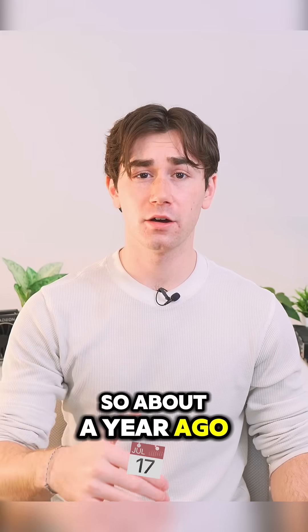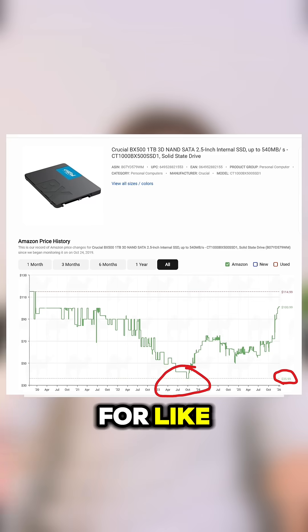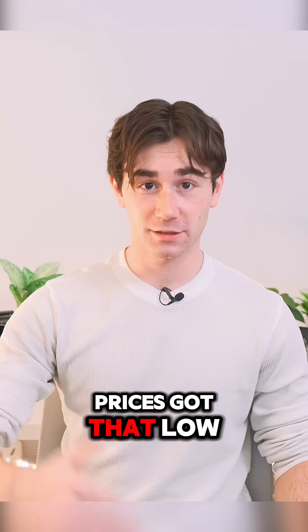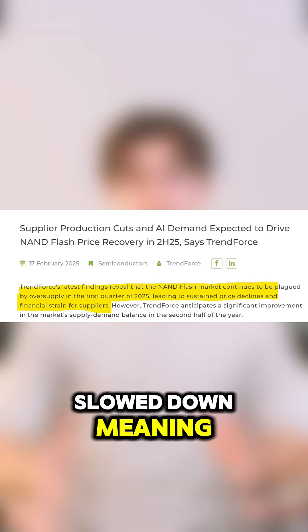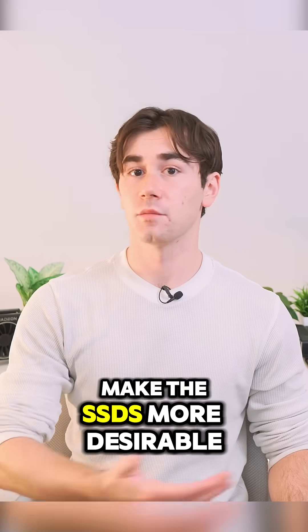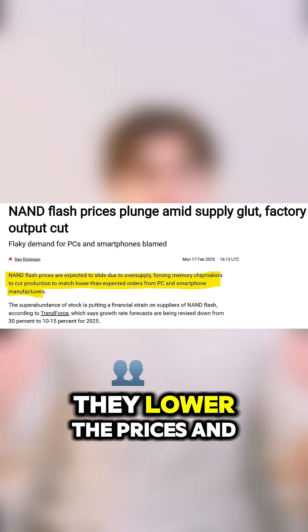About a year ago, you probably noticed that SSDs were pretty cheap. You could get a one terabyte M.2 SSD for like $45 if you looked hard enough. The reason prices got that low is because demand for NAND flash memory chips slowed down — not enough people were buying the storage available on the market. To make SSDs more desirable so they could actually sell them, manufacturers lowered the prices.